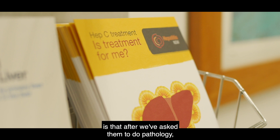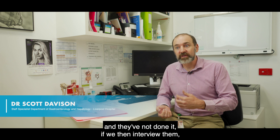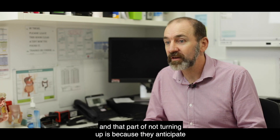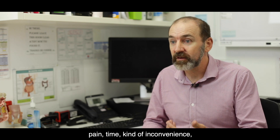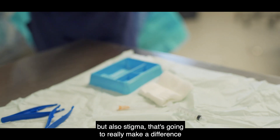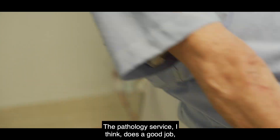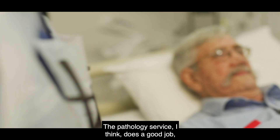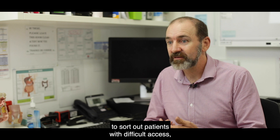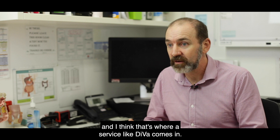What we know from some of our patients is that after we've asked them to do pathology and they haven't done it — if we then interview them — they'll say they didn't turn up because they anticipate pain, time, inconvenience, but also stigma, that's going to really make a difference to how they utilise the service. The pathology service does a good job, but they don't necessarily have the skills and expertise to sort out patients with difficult access — and that's where a service like DIVA comes in.